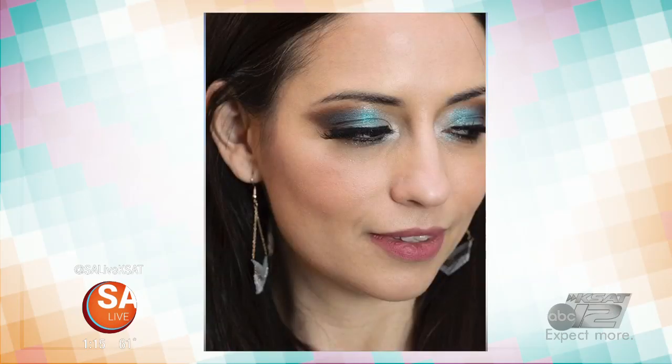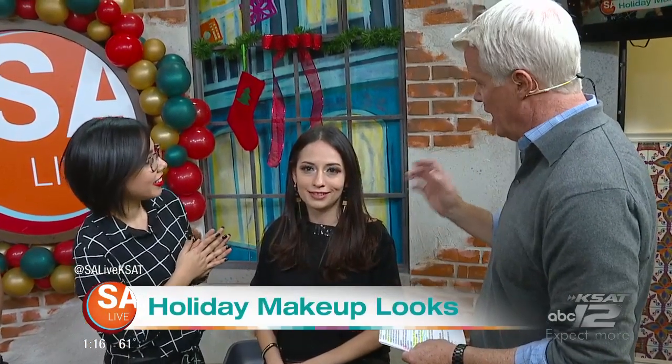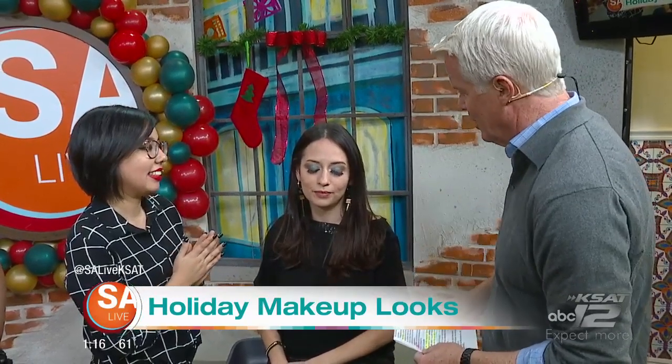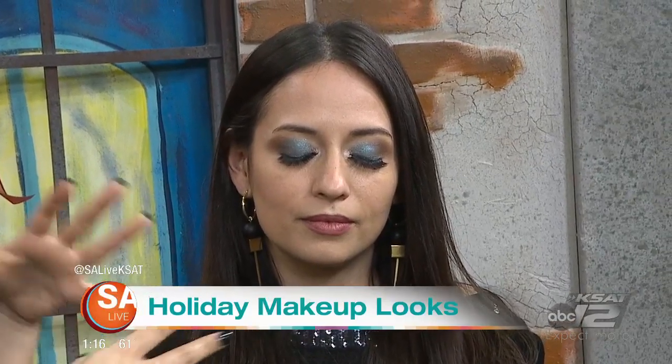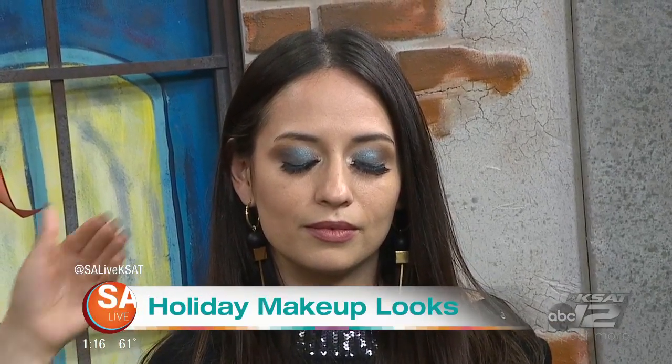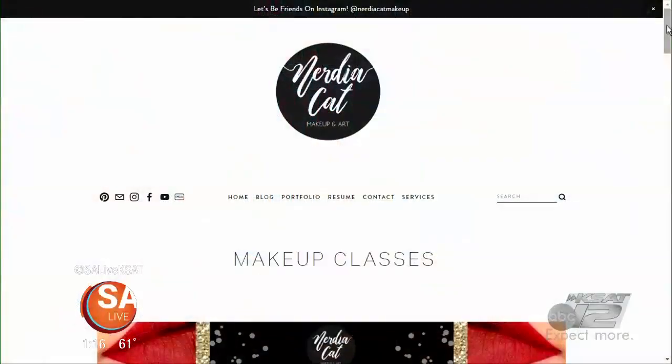Jessica is our last model here, and we're talking about the glamorous eyes — not the lips this time. So this is more of a dramatic New Year's Eve look, something for the nighttime. I put on some blue eyeshadow, because sometimes women don't know how to use blue eyeshadow or are a little scared to try it. But you can really use blue eyeshadow if you put brown on the outer corner — it really complements the look. I used this palette from Beauty Counter. I also teach makeup classes and art classes.